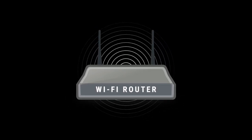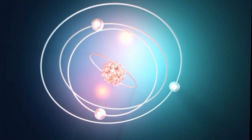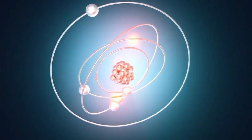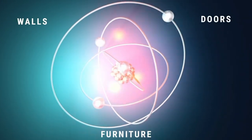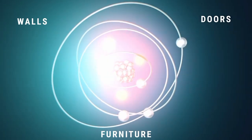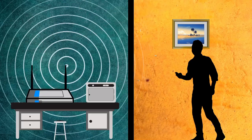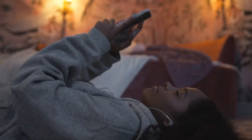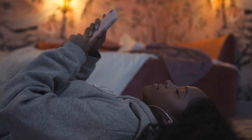Their lower frequency and longer wavelengths allow them to pass through most materials with ease. This is because the atoms and molecules in materials like walls, doors, or even furniture are less likely to absorb or reflect the lower frequency radio waves. As a result, Wi-Fi can travel through walls and other obstacles with ease, allowing us to access the internet from different rooms of our homes or even from different floors of the building.